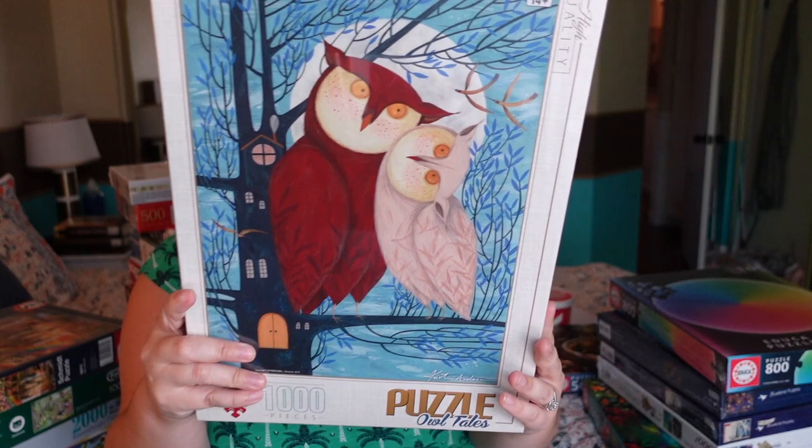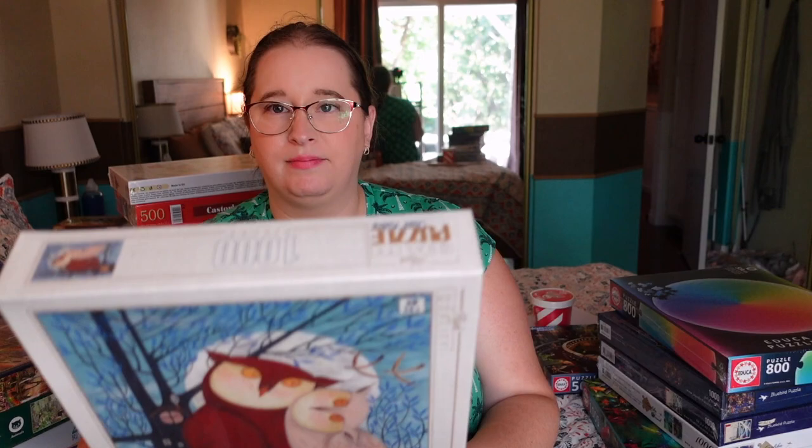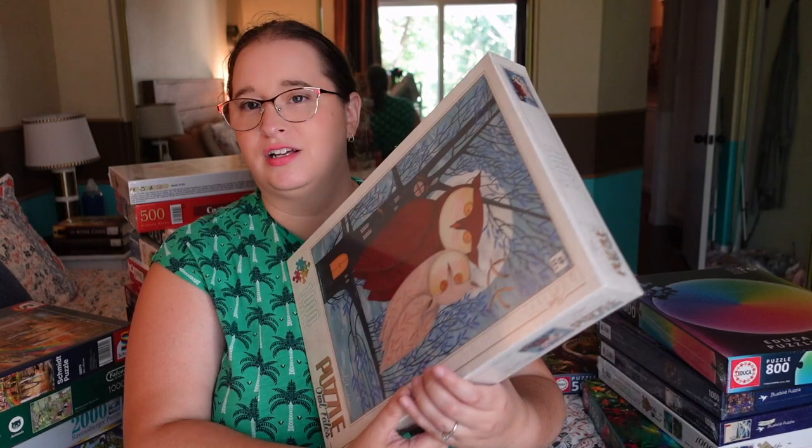Then we have a thousand-piece from Detoise — a brand I've never experienced before, based out of Romania, which is cool for my around-the-world series. This one is really fun — it's two lovebird owls. I'm guessing it's called 'Owl Tails' but the rest of the box is not in English. The hardest part is probably going to be a lot of the red, but I think there are enough distinct feathers that it won't be too tricky. I'm excited to try that brand.